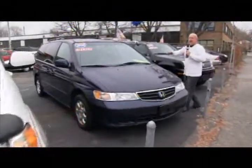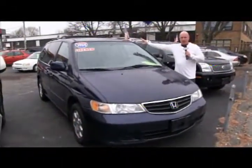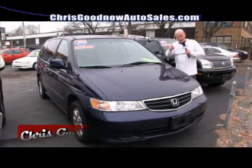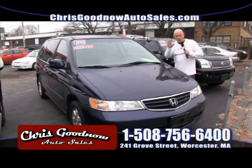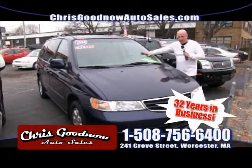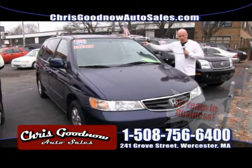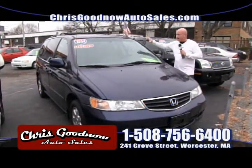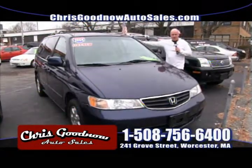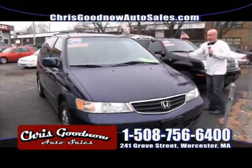For 32 years I've been in the automobile business — 28 of those I ran a new car dealership, so I know what customers are looking for in used inventory. $9,900 for the 04 Honda Odyssey, low miles, it's the EXL model with the DVD entertainment system, seven passenger. Marked down to $9,900.